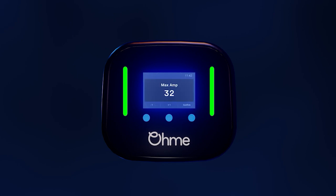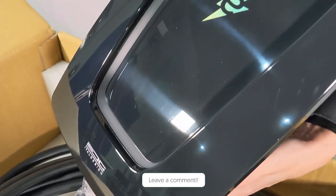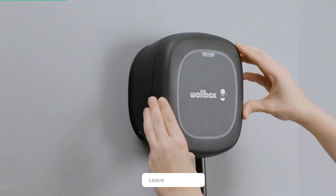So that's all for today. What do you think about these chargers? Aren't they useful? Share your thoughts in the comments section below.